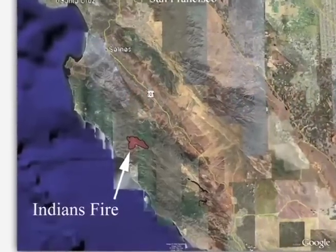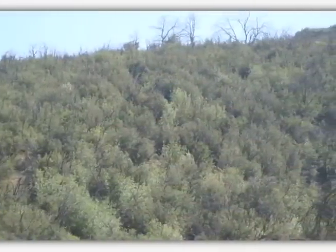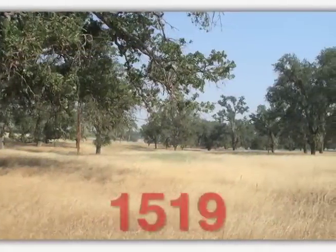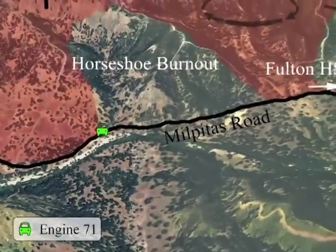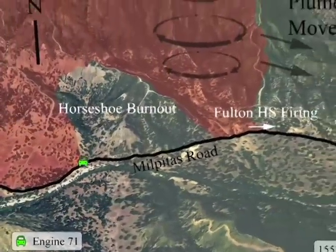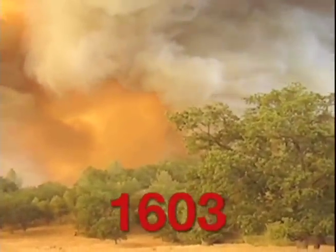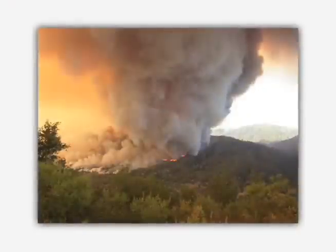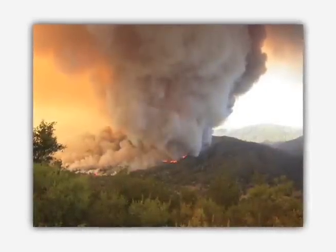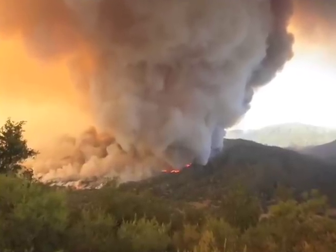It is June 11th. The Indians Fire has been burning for three days in extremely dry chaparral fuels. At 1533, as he fires out along Milpitas Road, a hotshot squad boss sees a rotating vertical plume pop up north of the road. After another 30 minutes, the Division C night shift supervisor captures the same growing vertical plume with his video camera. Two different hotshot superintendents also observe this plume of embers and wind, now approximately 1,000 feet wide at its base. An entire hotshot crew also sees it.